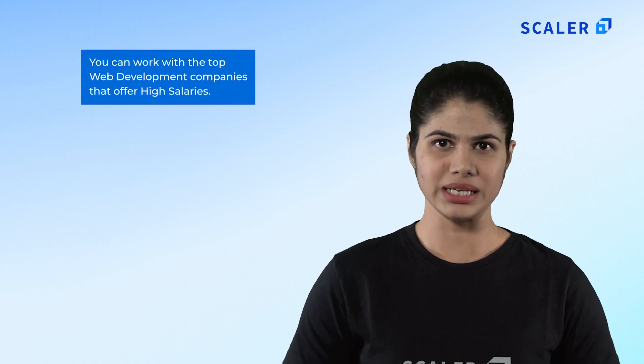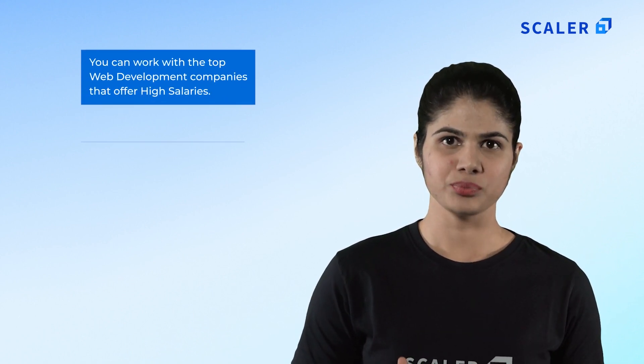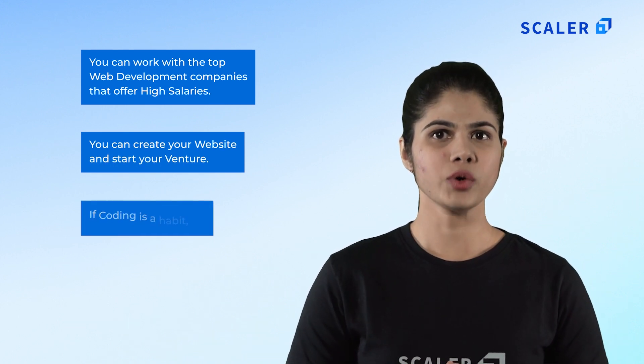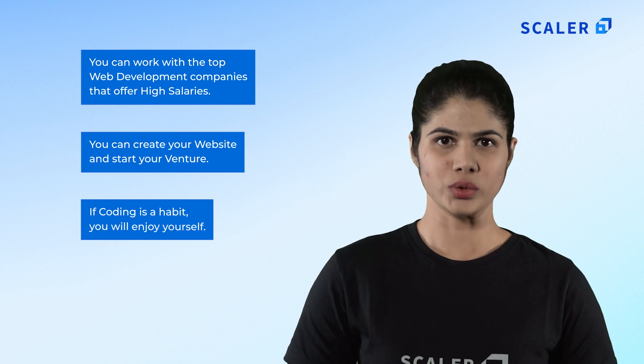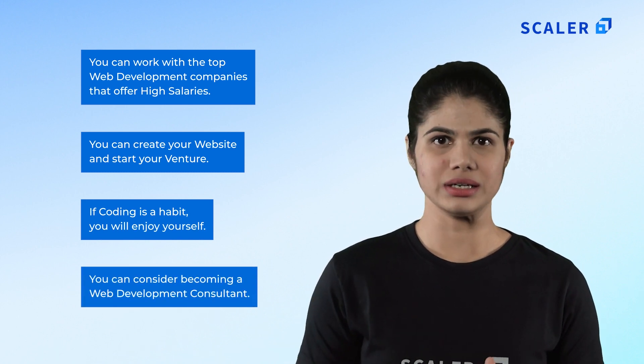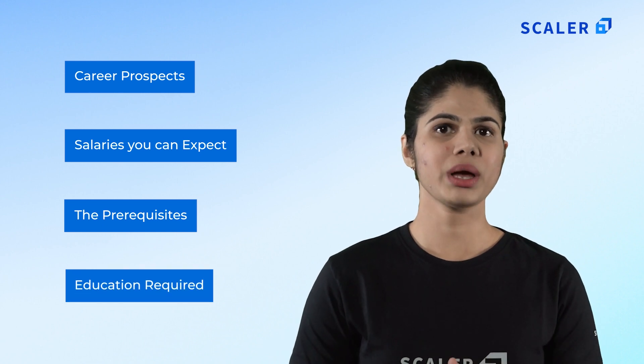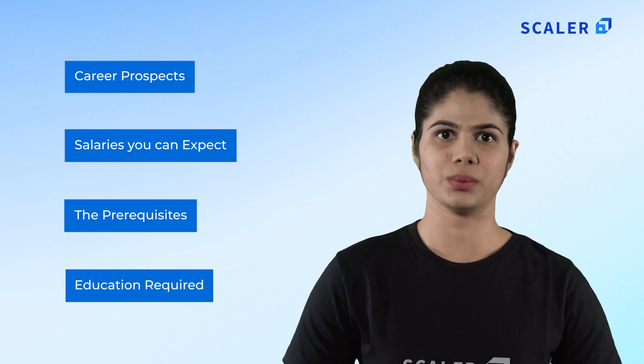Let us see some of the benefits: first, you can work with top web development companies that provide high salaries; second, you can create a website and start your venture; third, if you have coding as a habit you will enjoy yourself; fourth, become a web development consultant. In this video we will walk you through everything you need to know to become a full stack developer in 2021, from the basic level to the professional level, including future aspects, salary expectancy, prerequisites and education required.